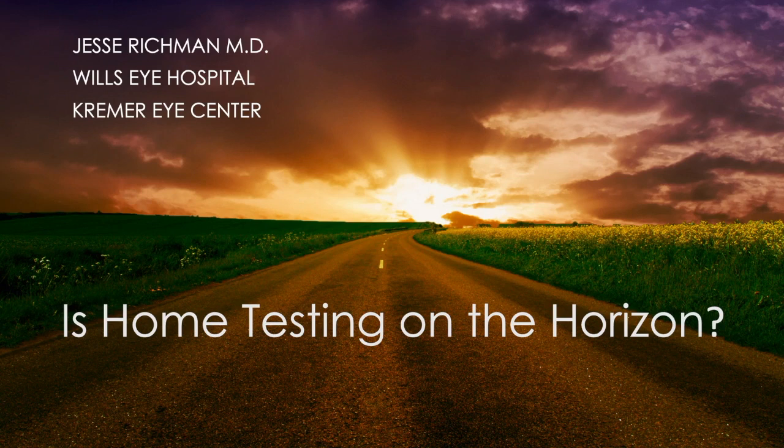Should we do more than the current monitoring of patients with tests and examination in the office? Should we also test them at home? And if we should, which way?